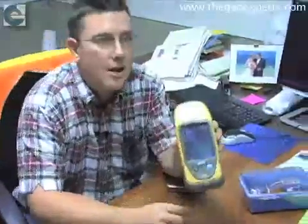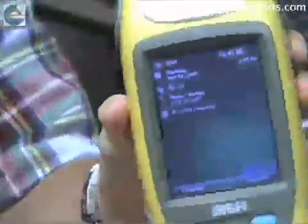This is a GPS receiver, data collector, CDMA modem, and Windows Mobile computer — all at once. It starts up normal, just like a Windows Mobile screen.